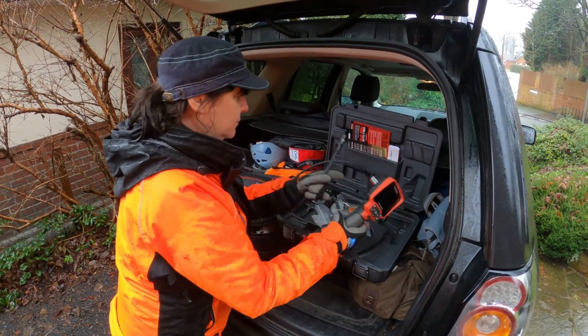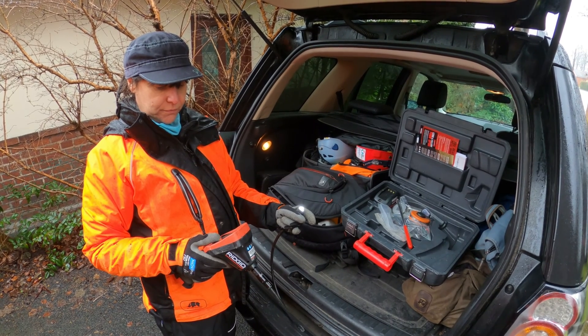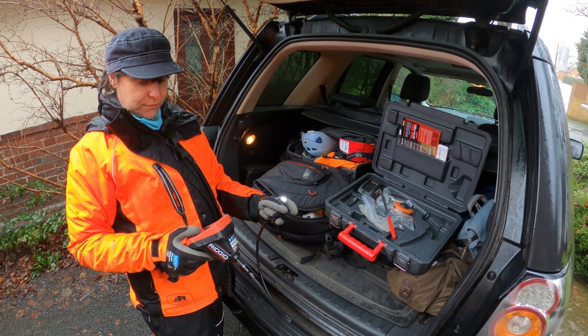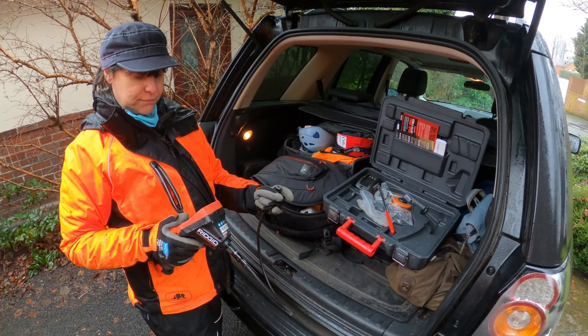Jeanette's just getting the endoscope out of the car. We found a few cavities in the trees that we want to have a look at. A quick check to make sure everything's functioning properly — batteries, screen working — and then we're off to see if there's anything in the basal cavity and then the knothole.